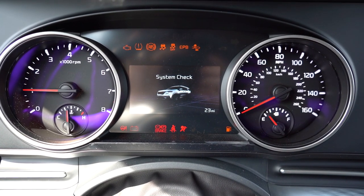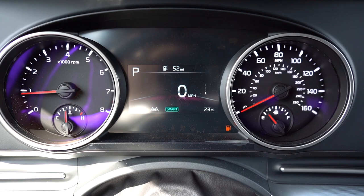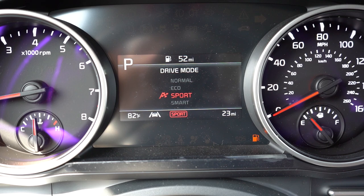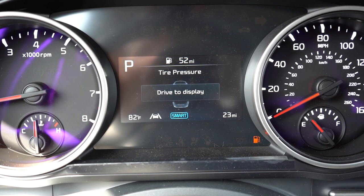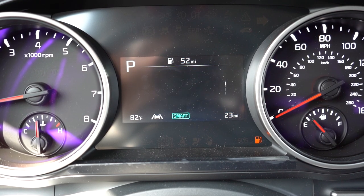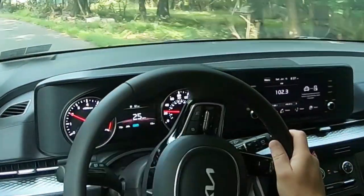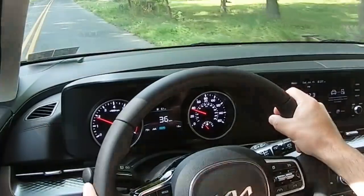Once started, the gauges differ substantially by trim level. With the LX and EX you get an analog setup with a small digital display front and center, controlled via the steering wheel mounted controls. It shows miles to empty, digital speedometer, Trip A, Trip B, drive modes, radio information, and more. For the SX trim levels, you get a 12.3-inch fully digital gauge cluster that changes colors and appearance depending on the drive mode — it looks incredible. Both get the job done, but the digital gauges look a lot cooler.